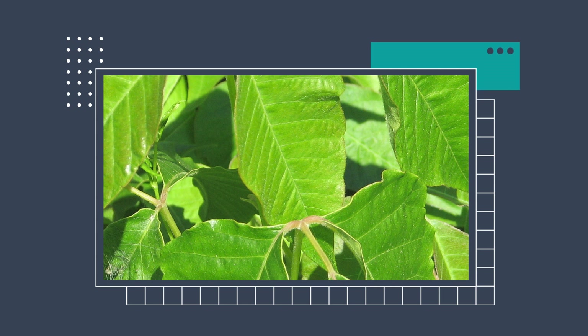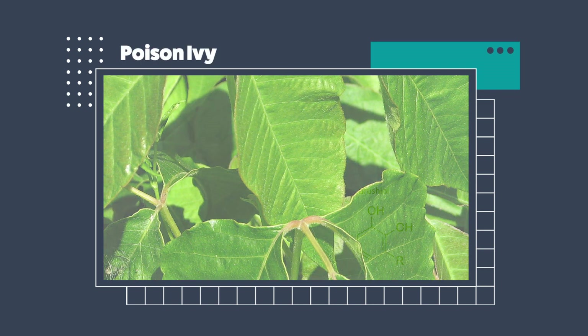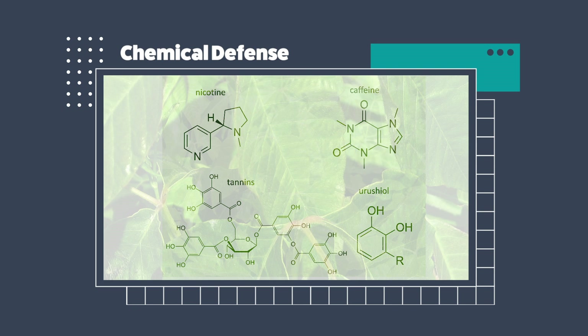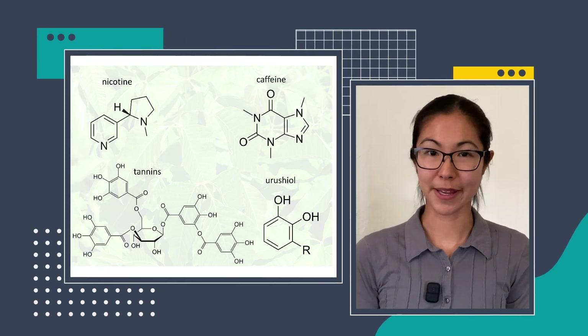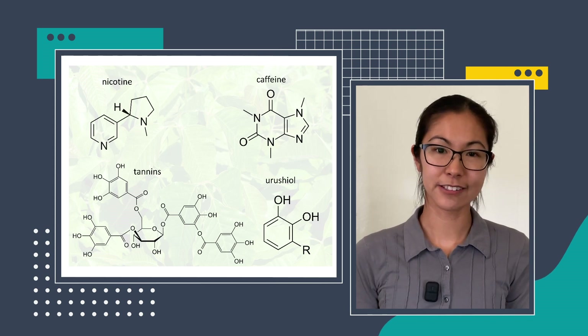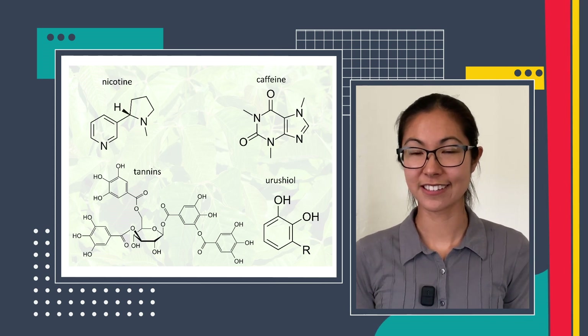But not all plants are spiky and spiny, and that doesn't mean that they're not defended. One classic example is this infamously innocuous-looking plant, poison ivy, which contains the toxic compound urushiol in its leaves, which causes an allergic skin reaction in many people. This is an example of a chemical defense. Plants are really masterful chemists and can produce all sorts of toxic and anti-digestive compounds, including some you may have heard of, such as nicotine, caffeine, or tannins, which give wines their astringent taste.